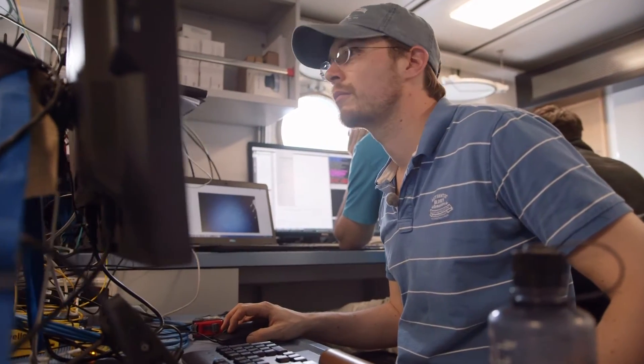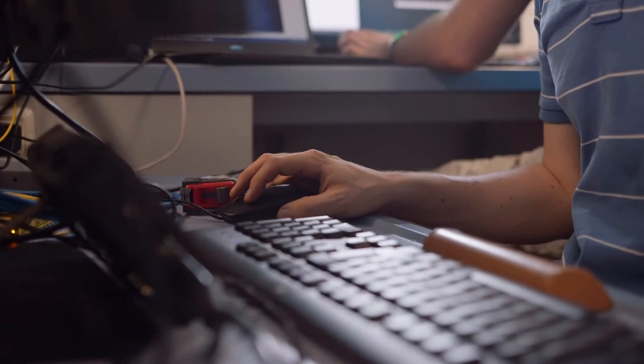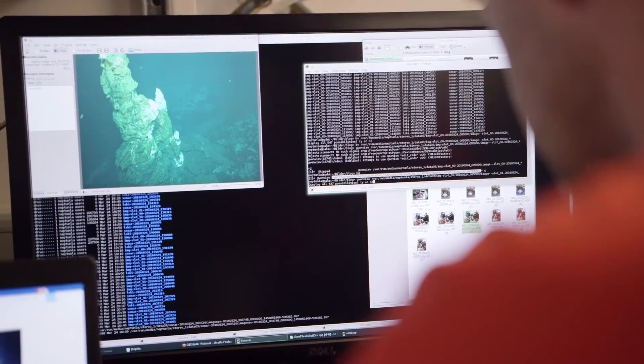We've developed this system for the better part of two years and it is a joy to see everything working. Everything works. We have not let anything down.